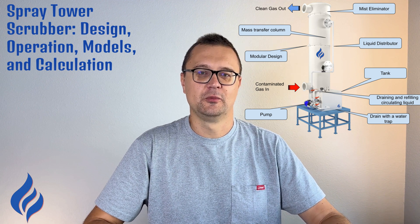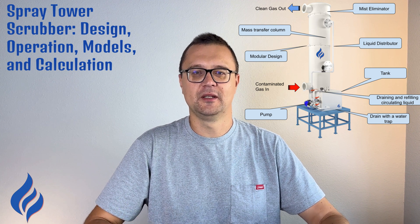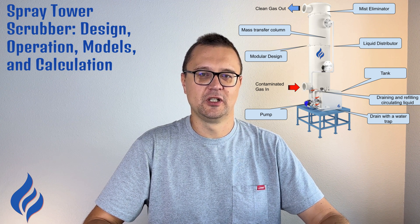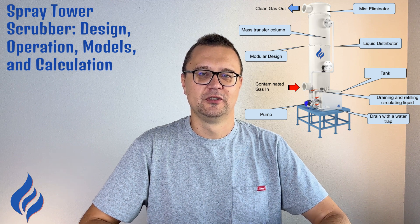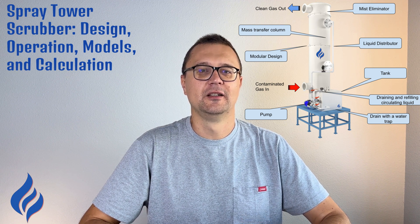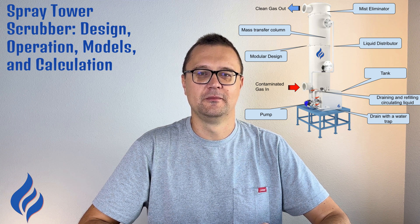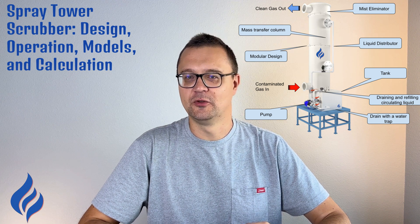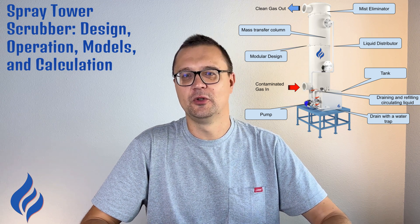The operation of a spray tower scrubber is straightforward. First, polluted gas enters the bottom of the tower and starts moving upward through the system. At the top and through various levels of the tower, nozzles spray a fine mist of liquid, creating an environment where the gas is thoroughly mixed with the scrubbing liquid. The droplets of liquid then absorb the contaminants from the gas stream — particles, gases, or vapors can all be trapped in the liquid depending on the pollutants you're dealing with.